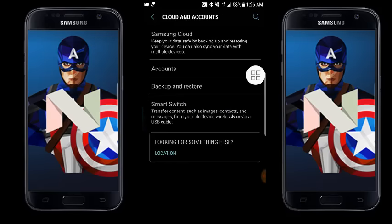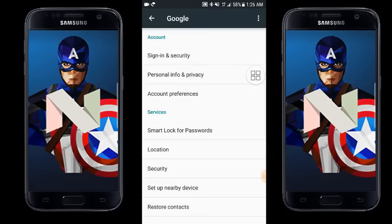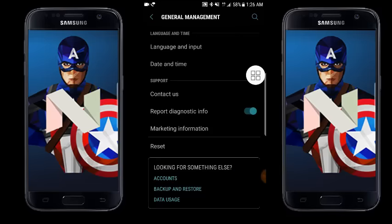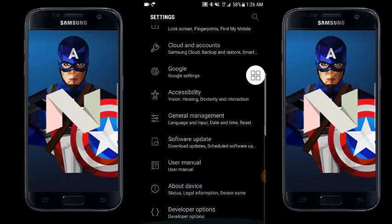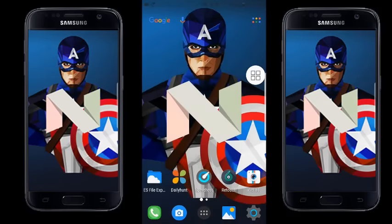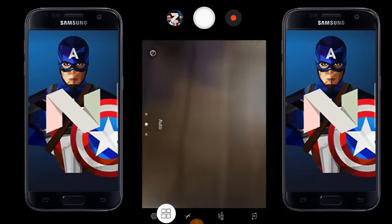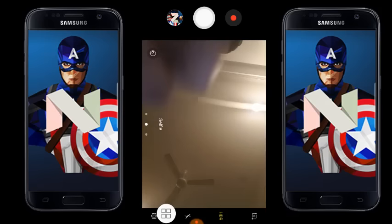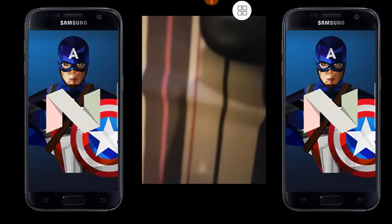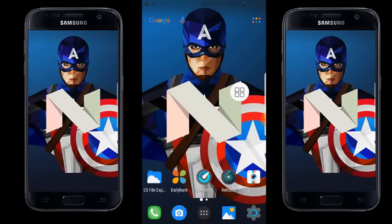Cloud and account settings remain the same, with access to your Google personal account. General Management is also the same with a cleaner alignment. For the camera, swiping left gives you the front camera and swiping right gives you the back camera, which is really awesome. Everything else in this area remains the same.